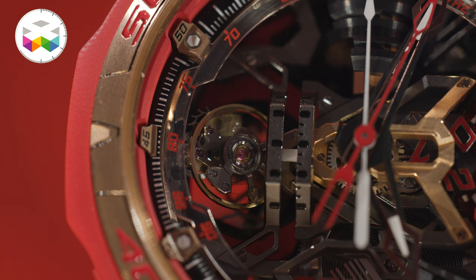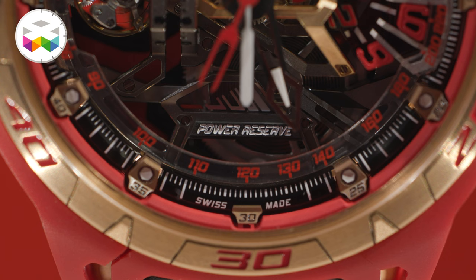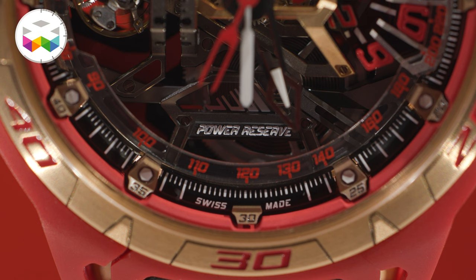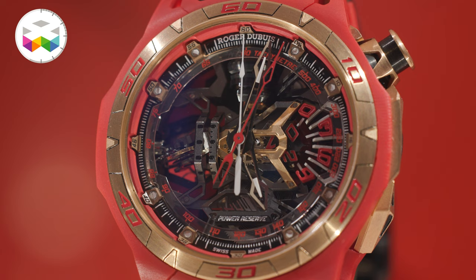At Roger Dubuis we like to play with performance, and to do that we work mainly with gravity — trying to minimize the impact gravity has on our calibers. In this case, we play with an oscillating mass which rotates every two minutes around a conical axis. This way we can compensate the gravitational force that influences the functioning of the movement itself.